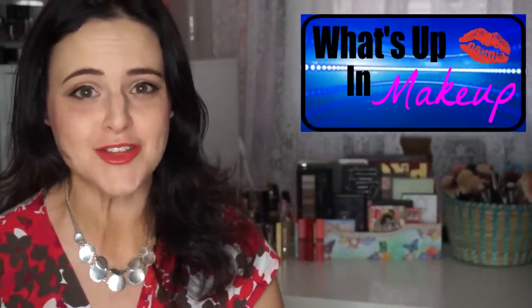Hello my friends, this is Jen from Jen Loves Reviews and you are watching What's Up in Makeup. So much stuff to tell you, so let's get right into it. First of all,